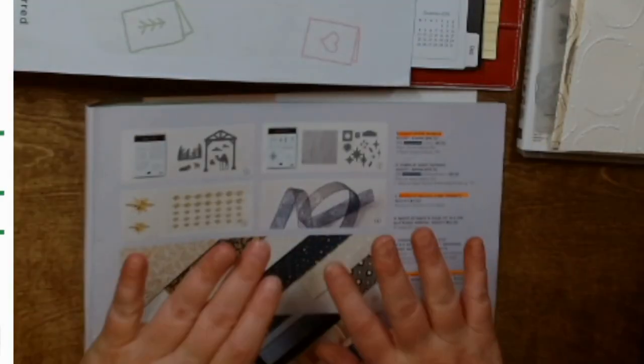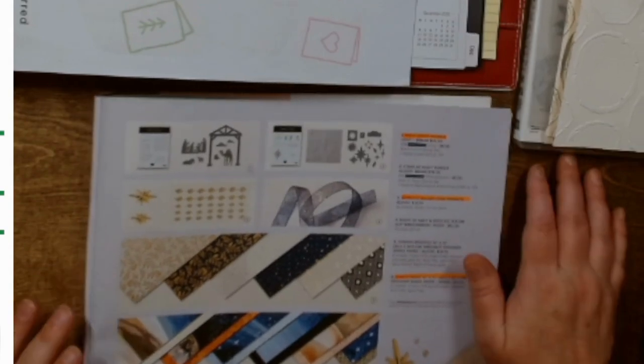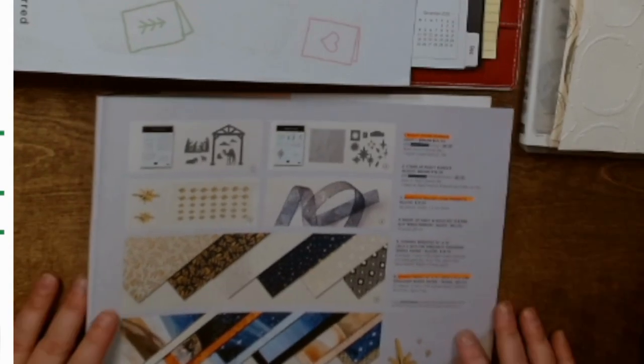Good morning, my peeps. Hello. Tracy Stewart here, Independent Stampin' Up! demonstrator and your friendly neighborhood paper pusher.